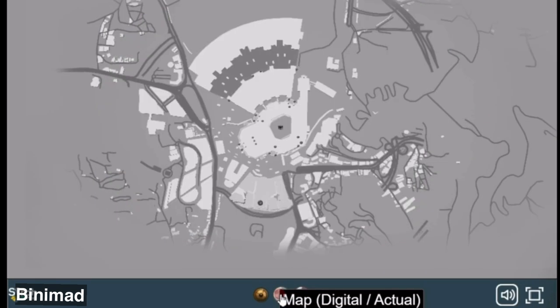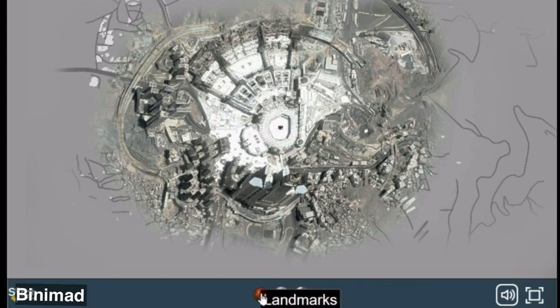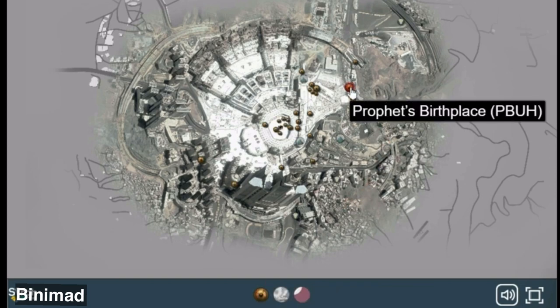Click on showing the map digital or actual to see the actual modern day Haram of Mecca. Clicking on the labels will show all labels simultaneously. Alternatively, if you just hover on top of any of the icons you will see the label.